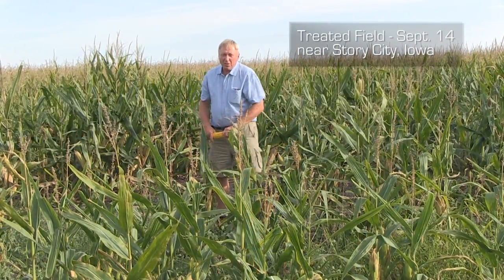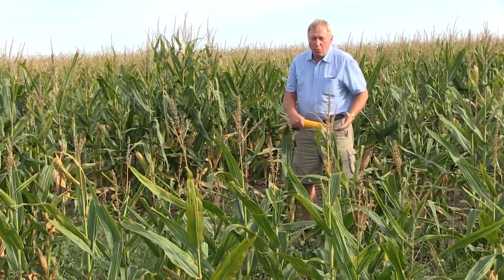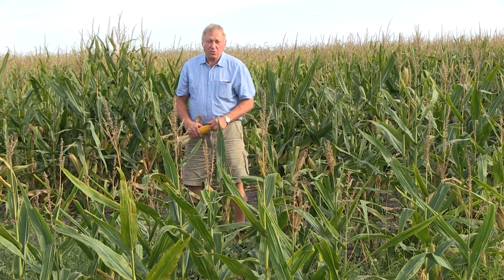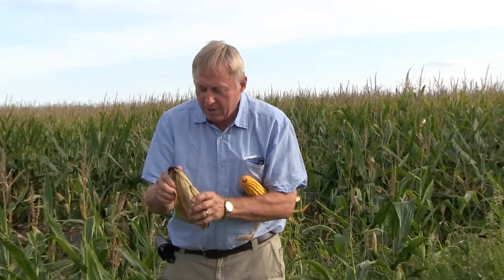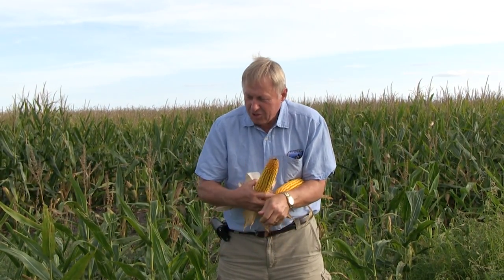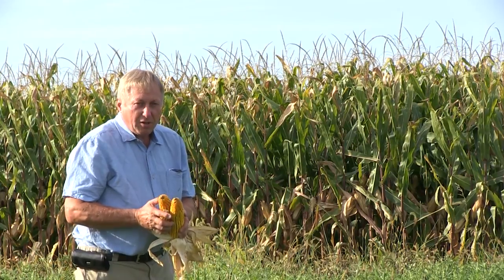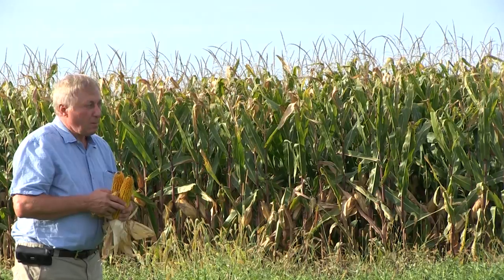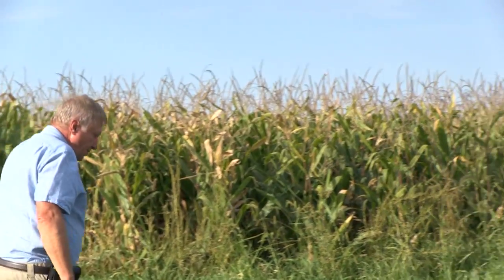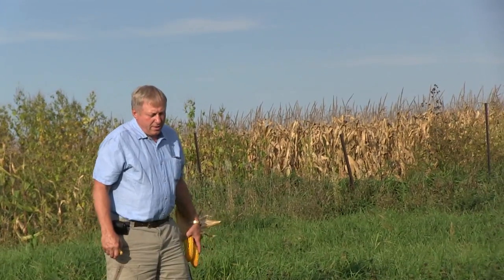I'm standing in another healthy field in northern Story County. The plants are green and healthy in spite of having the same weather, same temperature, same amount of rain as other fields. Yields here versus other fields — he's probably going to be 40 to 60 bushels an acre better. Last year this field was running 265 to 285 bushels an acre. Right next door is a field that was hit very hard by the disease — you can see it's completely brown and extremely dead.